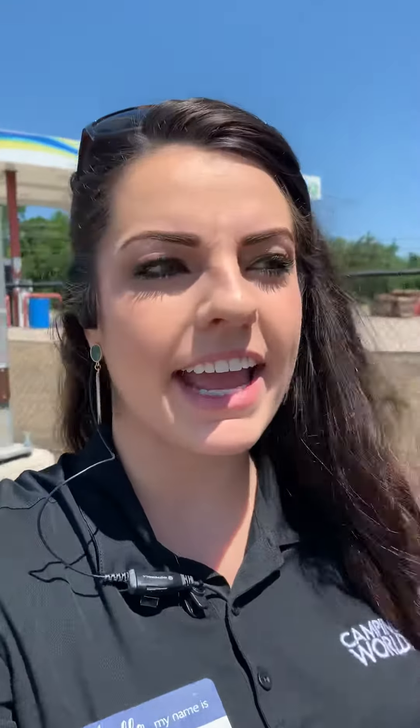Hey, this is Mercedes at JMAT RV Sales. I'm going to walk through this Hideout 178 LHS that you viewed online and show you around the outside, and then we'll go on the inside.